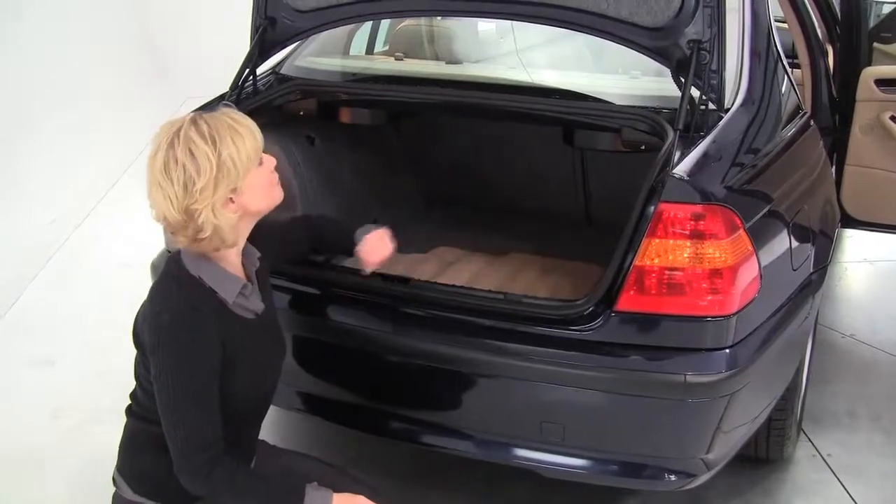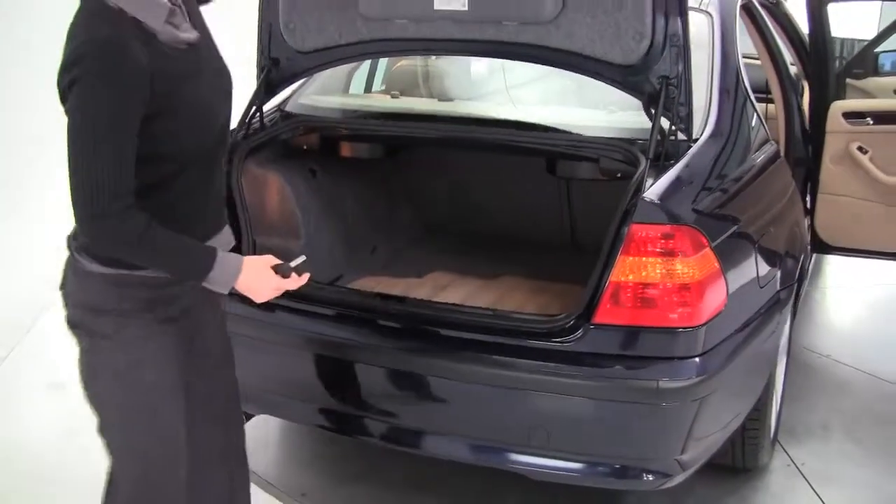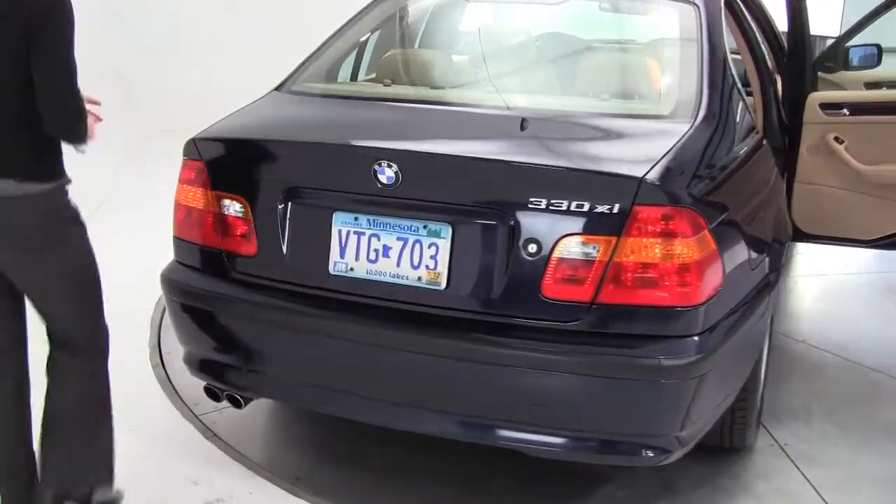Full set of carpeted floor mats, super clean. Love this color combination, so pretty.